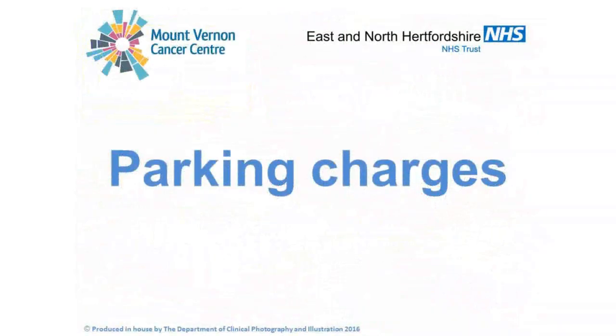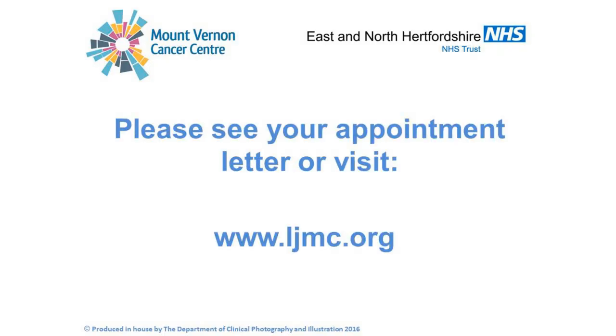There are parking charges at the hospital which operate 24 hours a day. The car parks are patrolled regularly by parking attendants who will issue parking tickets if your ticket isn't valid, not displayed correctly, or if you are not parked correctly within the lines of a parking bay. Details about parking and subsidies to support parking charges at the hospital will be on your appointment letter. You can find further information about parking and how to get to Mount Vernon Hospital on the Linda Jackson Macmillan Centre website.